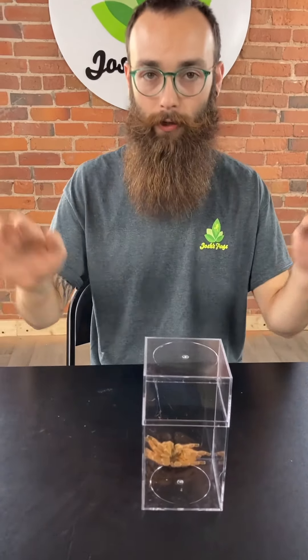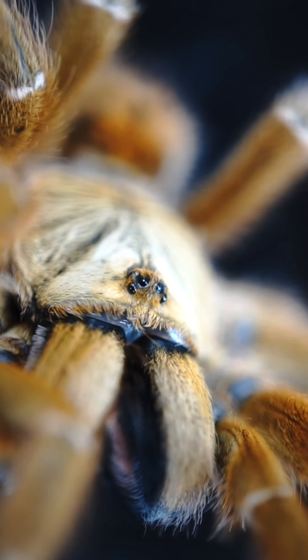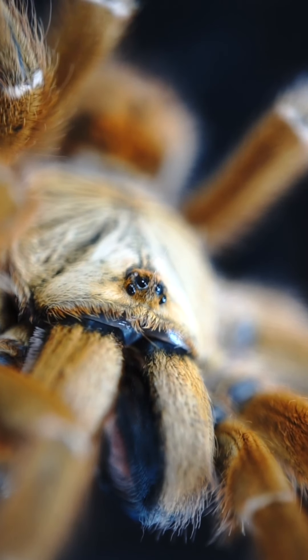They do like to make their webs a little higher than the soil, so if you give them enough space they'll make a great web, great feeding response, huge attitude. They always put on a great show. But they are an old world fossorial and so they do have some mild venom. Definitely not one of the best beginner species, but definitely one of the best overall.